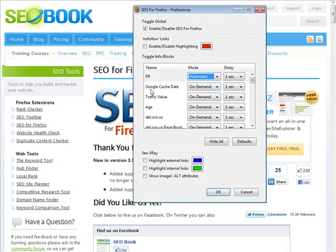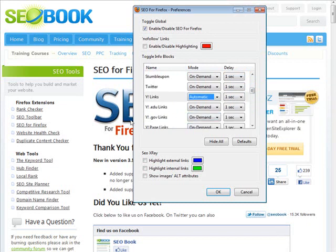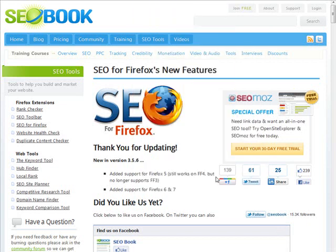Then we want to go down and set some of these things to automatic: automatic page rank, automatic traffic value, automatic age. Roll down some more and find the Yahoo stuff — you want Yahoo links set to automatic, Yahoo education links automatic, and then page links automatic as well. At that point, click OK.